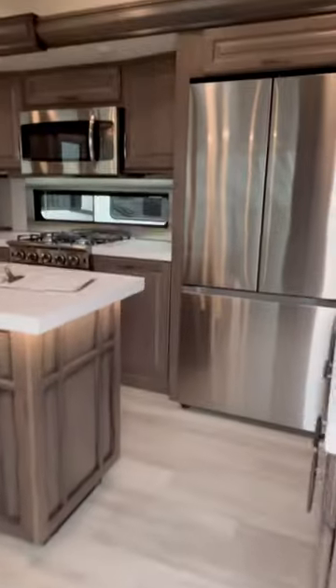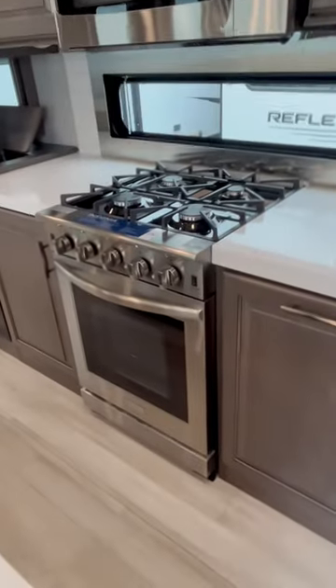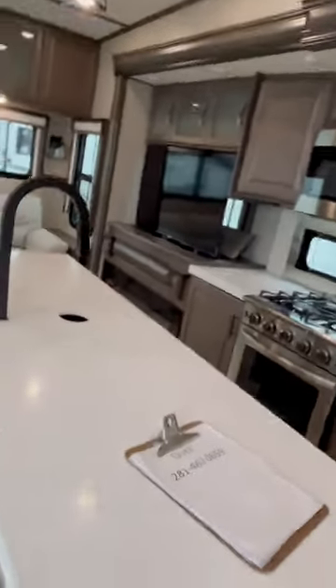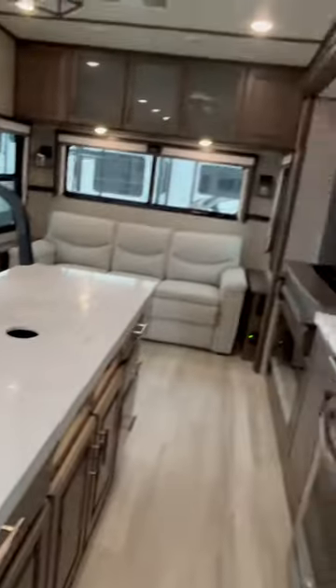Look at that Grand Kitchen — it's got a residential chef-friendly four-burner cooktop, full-size oven, and residential fridge. Check out that cabinet work. Here's my contact information — you can pause the screen right there. And these solid surface countertops.